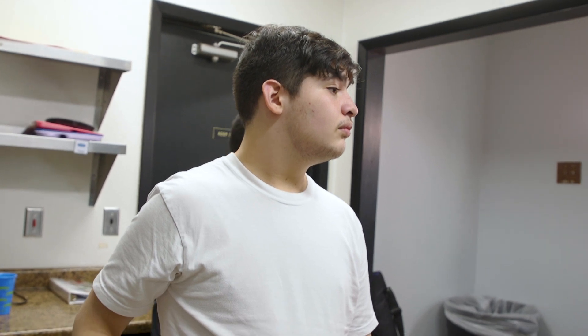All right, Christopher, what do you want to be? Can you tell the camera, what do you want to be when you're older? I want to be a child.